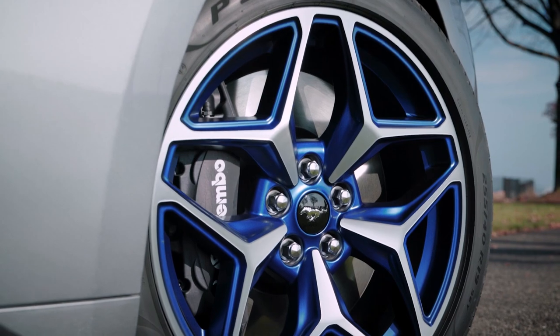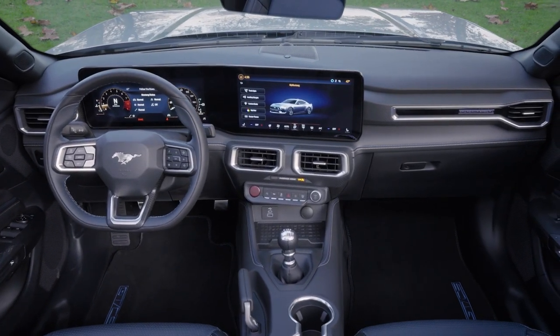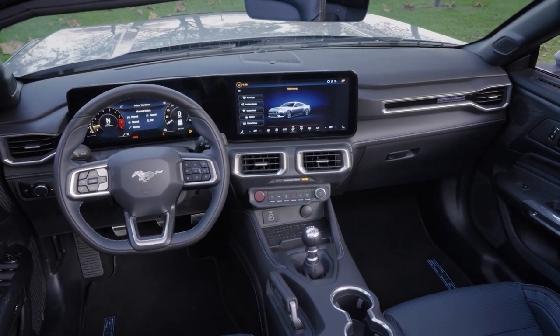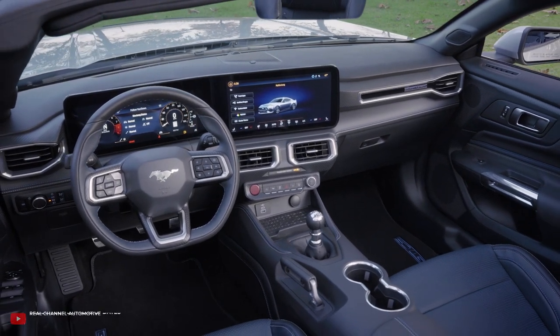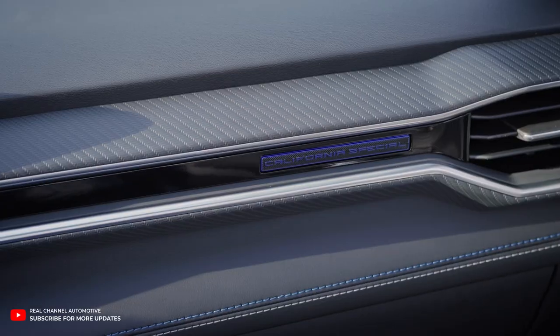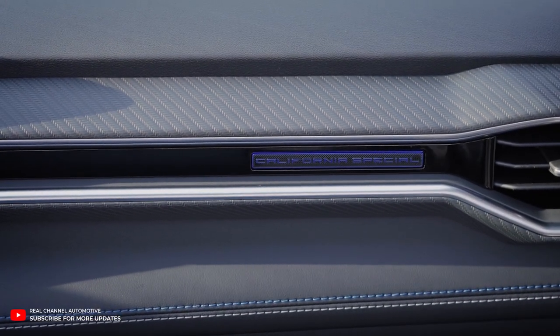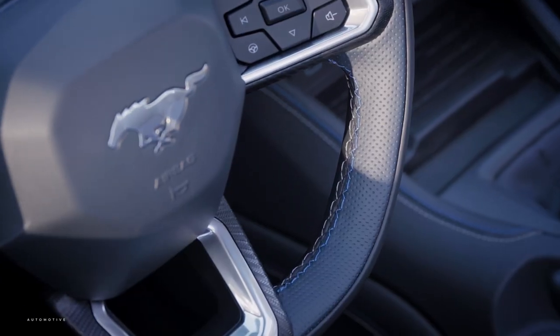Now let's talk interior. Seats wrapped in perforated navy pier and ebony black leather, with raptor blue and metal grey stitching. That same attention to detail extends to the door cards, dashboard, center console, and steering wheel, all sporting that unique stitching. Topping it off, you've got special floor mats and a California Special badge, making it clear you're in something truly special.